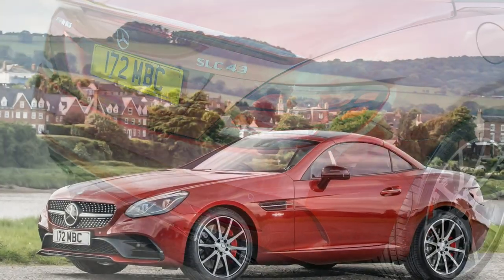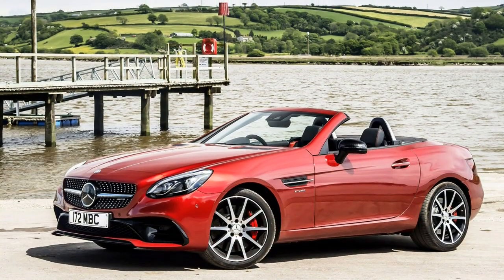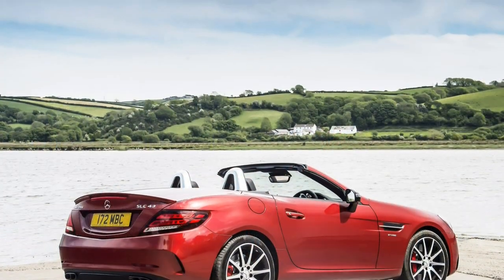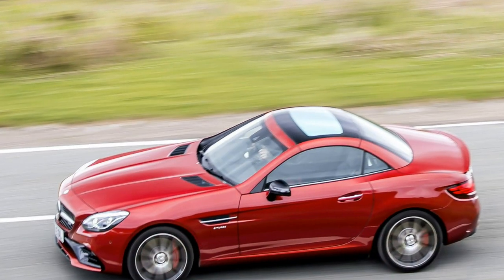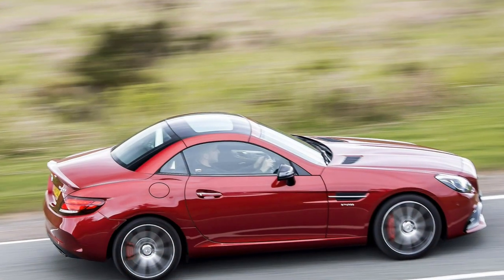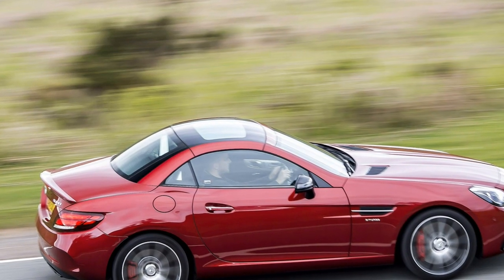With the roof up you have 335 litres of load space, enough for a couple of big bags, but this is reduced when you lower the lid as the metalwork is stored in the top section of the boot. Even so, you could get two squashy weekend bags in there. Storage in the cabin isn't particularly generous but there are a couple of cubbies in the centre console and reasonably sized door pockets. The best thing is to keep anything you don't need in the boot.